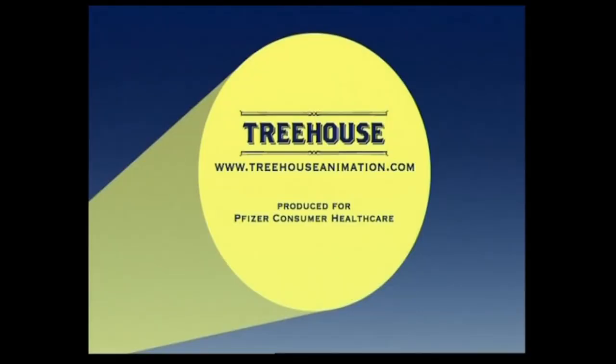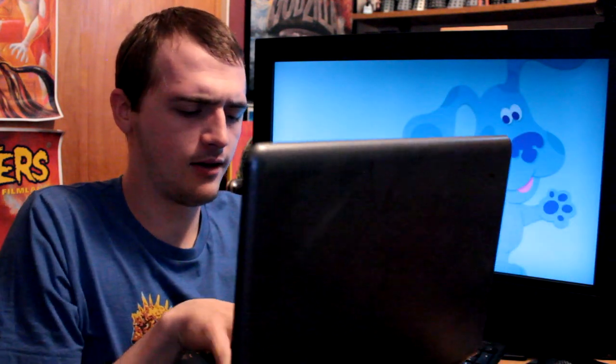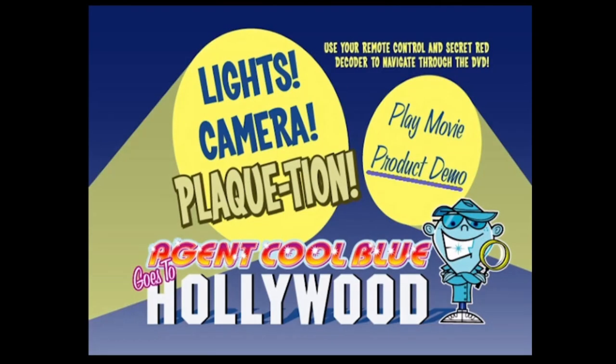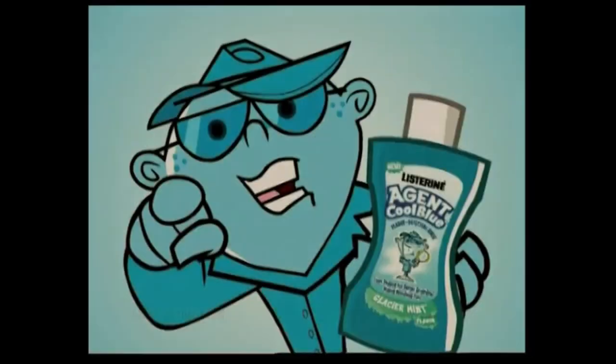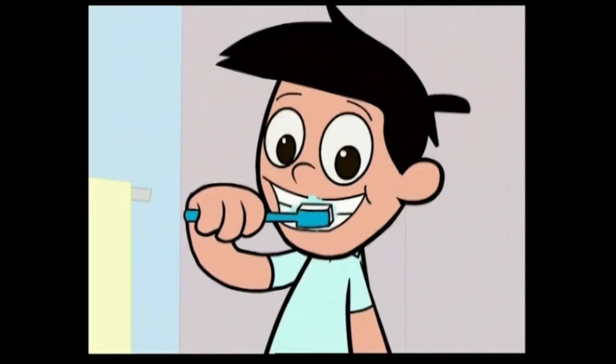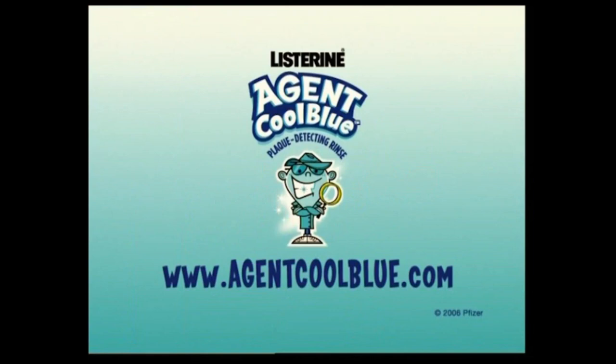What's this? This looks like the company that must be responsible for animating it. Looks like the website doesn't exist anymore — how unfortunate. Well, the only other thing left to show is the DVD's product demo. Now you can stay cool at home! Just rinse, reveal, and remove! Listerine Agent Cool Blue rinse will help you brush better. But one good brushing isn't enough — make sure to brush properly twice a day, every day, even when you aren't using Listerine Agent Cool Blue. That's all there is for Agent Cool Blue's DVD, but how did the product sell? Was it successful? It did have a website at one point, so it could have been great.